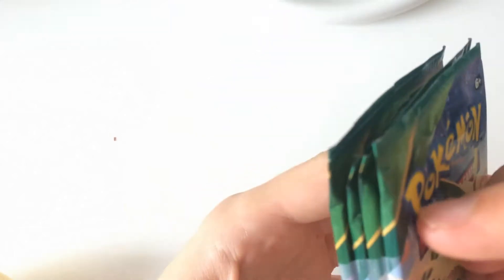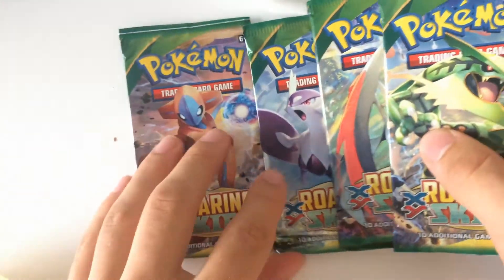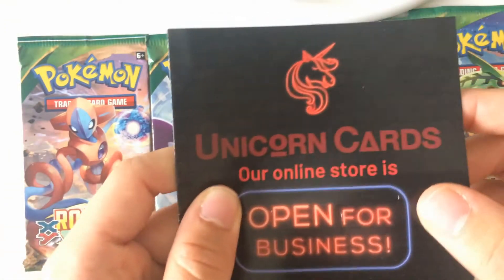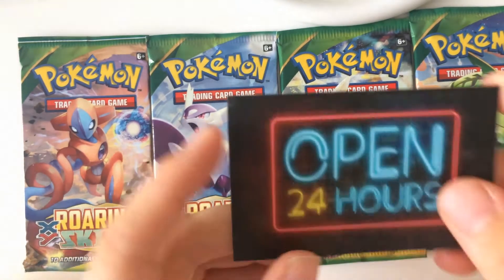I got this in from England today — it's an art set from the XY Roaring Skies set. I bought it for 18 pounds, which works out to about 20 euros, so five euros per pack. As you can see I have all four packs here. They were from Unicorn Cards, which is located in England — they're very big in both Pokemon cards and Yu-Gi-Oh cards, so you're in good hands when you order with them.